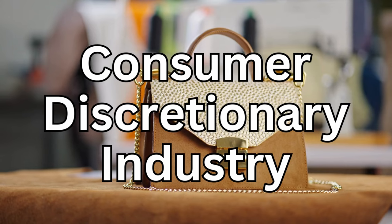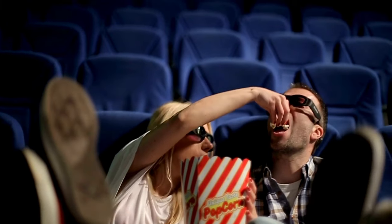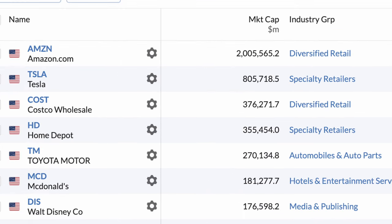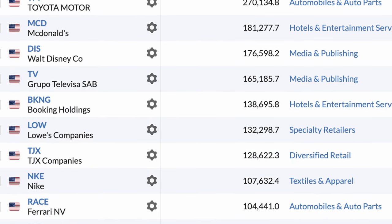Seventh up, we have the consumer discretionary industry. This sector covers all companies that produce goods and services considered non-essential, but desirable if consumers have disposable income — in other words, they supply wants and not needs. So it includes luxury goods, cars, entertainment, tourism, anything that we spend on for fun. The demand for such goods and services is highly elastic, so watch out for downturns in the economy or consumer confidence levels. There are currently 744 listed companies in the consumer discretionary industry, or one in eight listed businesses. On top of the list from the retail sector, we have Amazon and Costco. In the more specialty retail space, we have Tesla, Toyota, and Home Depot. McDonald's, Disney, Nike, and Booking.com, among many other household names, also feature here.